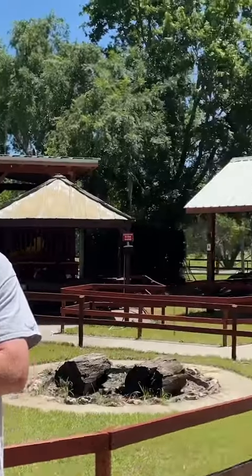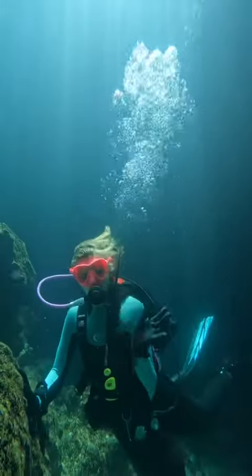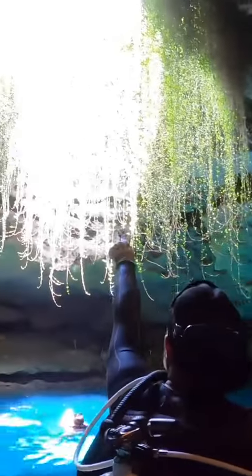No cave diving is allowed, but we'd still recommend bringing a dive light. Call ahead to reserve a pavilion, especially on the weekends, because this place is popular.